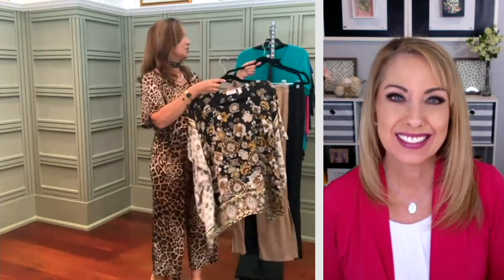I'm thrilled to see the show on QVC2, because a lot of women are finding us for the first time on QVC2. This is a great one to try.